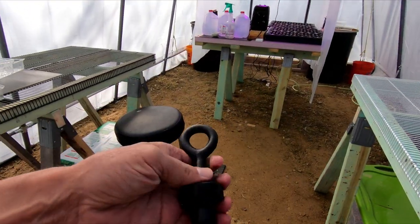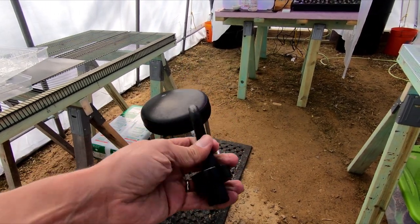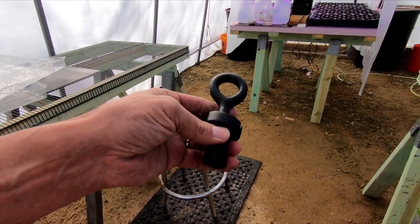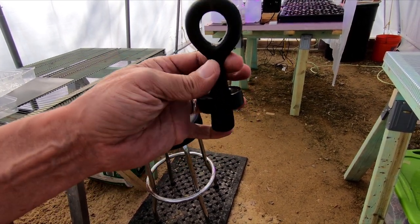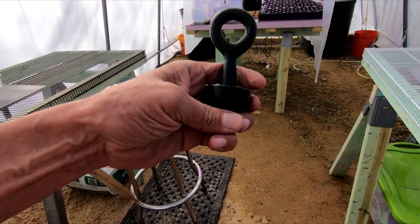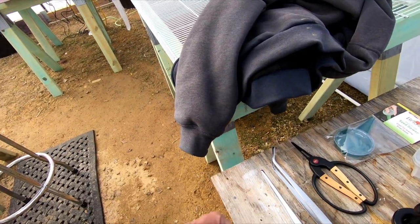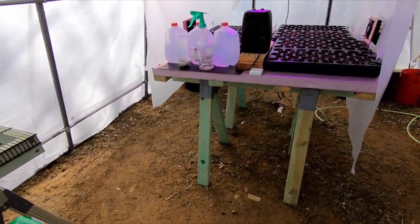I wanted to tension the wires in the vineyard today. It's really icy cold out there right now — it's going to be in the 50s, but right now it's 40-something with an icy wind coming out of the north. So I really don't feel like it. We'll see. If it warms up, I'll go down there. If not, I will just concentrate on the welding.